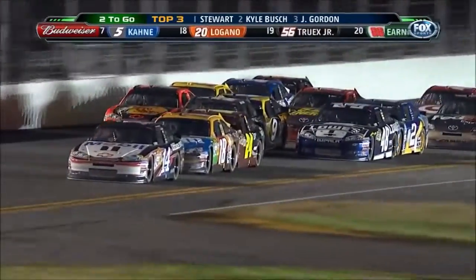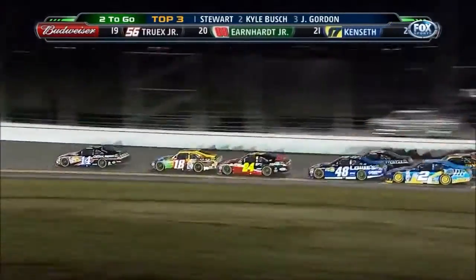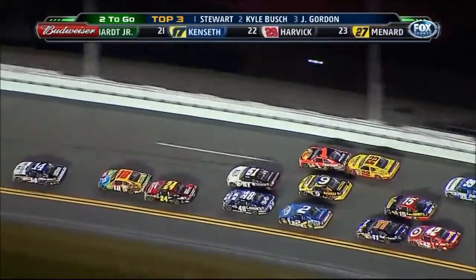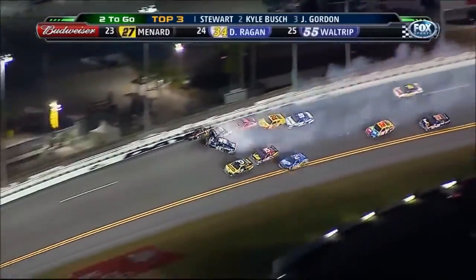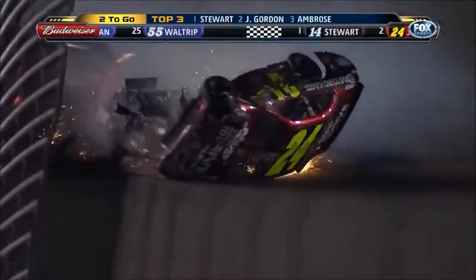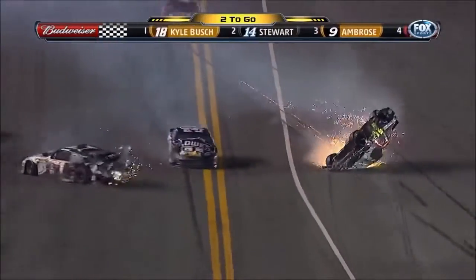He's driving really defensively right now, trying to keep Jeff Gordon behind him, and Jeff is working him over. Jeff's going to move him up out of the groove and get by him. Whoa! Bush is around — can he save it this time? He does, he saves it. But Jeff Gordon's upside down. Jeff Gordon's upside down. And Kurt Busch's car is destroyed.